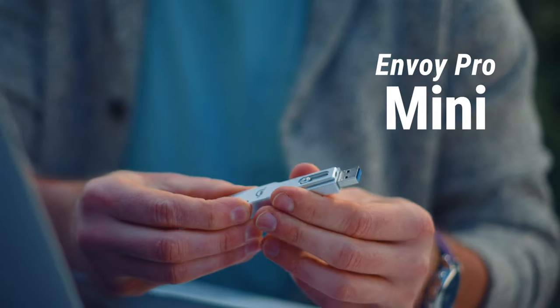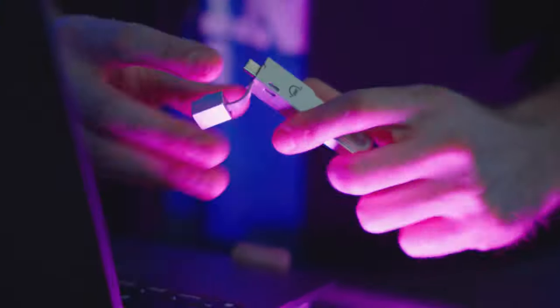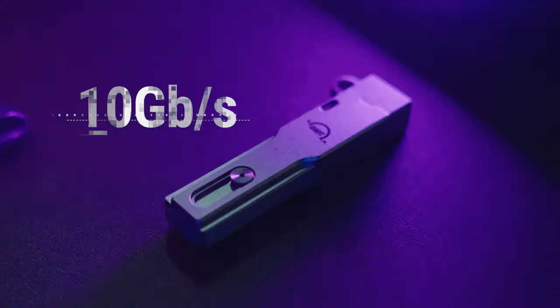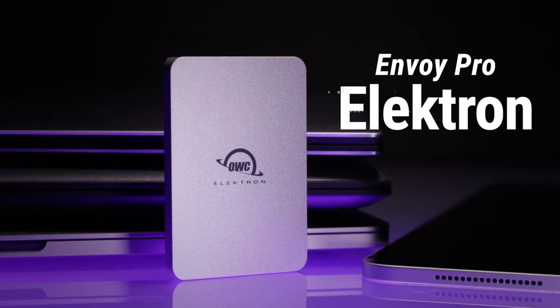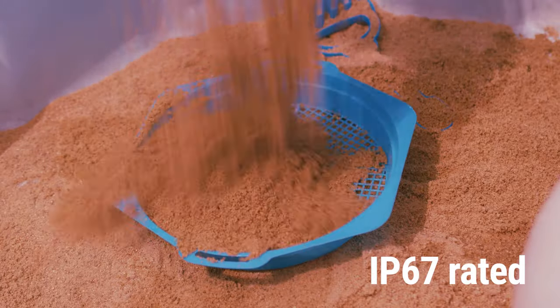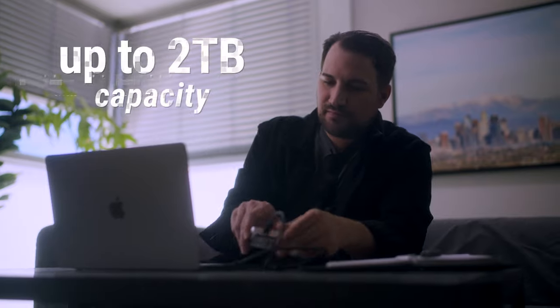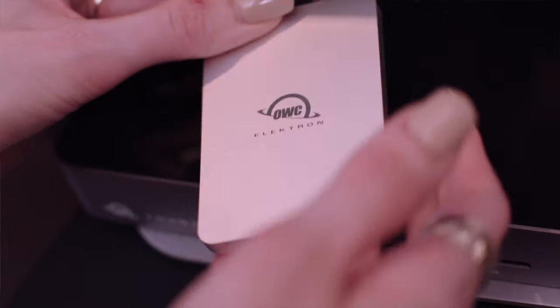The Envoy Pro Mini is basically the ultimate thumb drive — USB-C or USB-A, it can effectively connect to any computer. It's small and ultra portable, making it the perfect shuttle. This is the thumb drive for professionals and really the only thumb drive you'll ever need again. The Envoy Pro Electron is a little bit faster than the Envoy Pro Mini, it's borderline indestructible, and can even be used to record directly from some cameras. This drive is for people on the go who need to do quick media transfers — perfect for musicians, photographers, high performance in a tiny form factor.